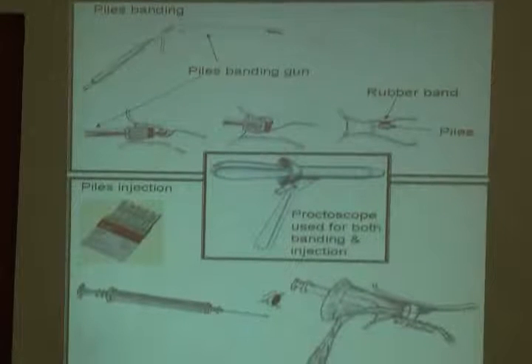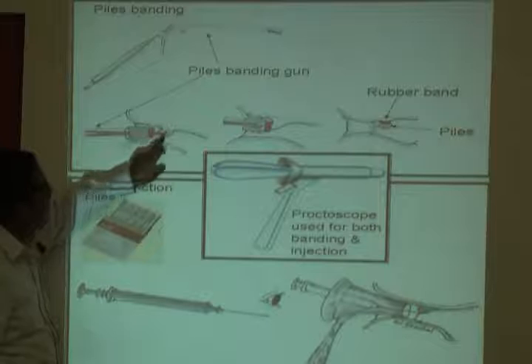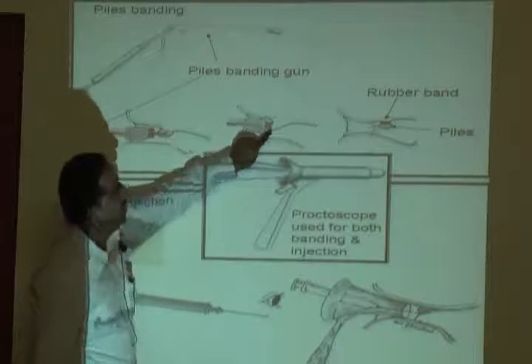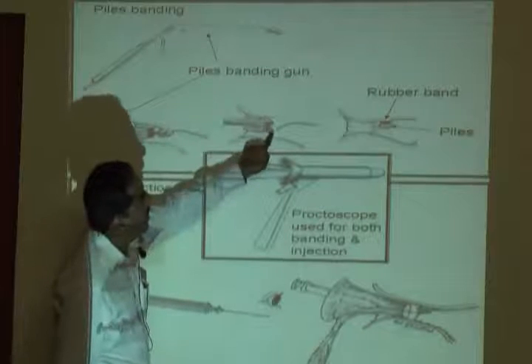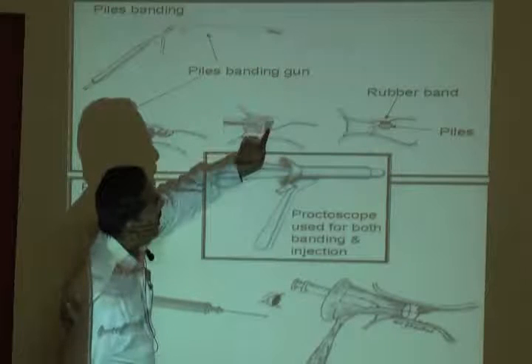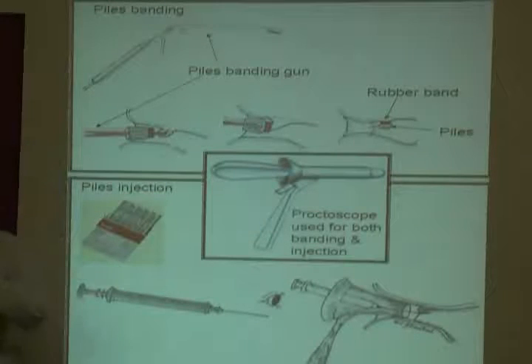The rubber band is placed here on the instrument. It is pushed from the piston. First it is loaded onto the instrument, then the instrument is placed inside through the proctoscope. When it is positioned at the pile, the trigger is fired and the rubber band is released around the base of the pile. This is the banding procedure - the doctor performing it is operating this instrument.